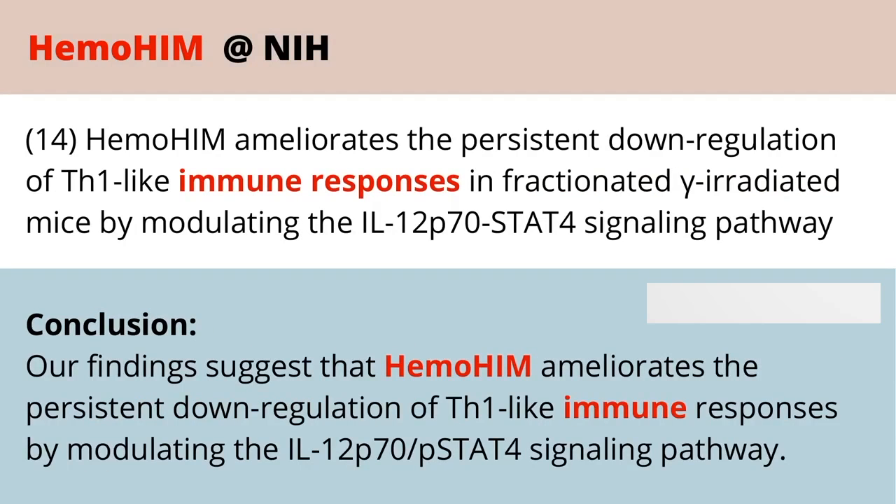Another study looks at how the immune response is going to be better regulated through the use of Hemohem.